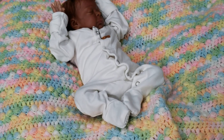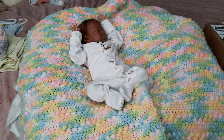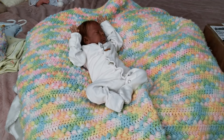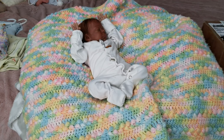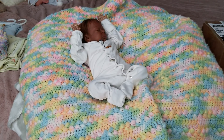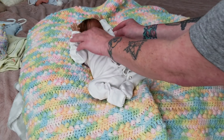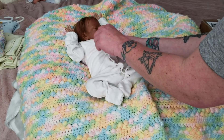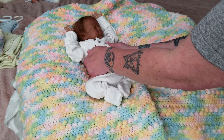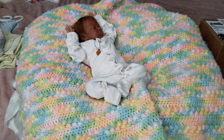Hey everybody, Tasha here from Pixie Mommy's Reborns. I'm just adjusting the camera. Happy Thursday - it's actually technically late Wednesday night for me, like 1:30 in the morning. It just seems to be sleepless nights and this is the time I get to video. Welcome back everyone, and to everyone new, hello and welcome.